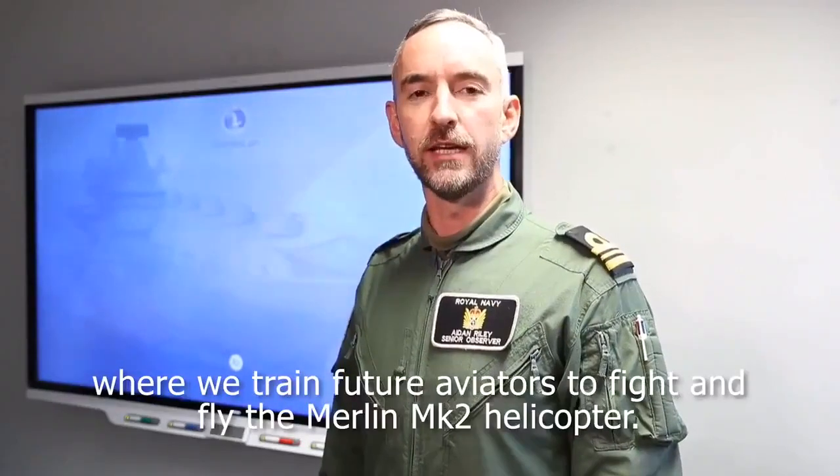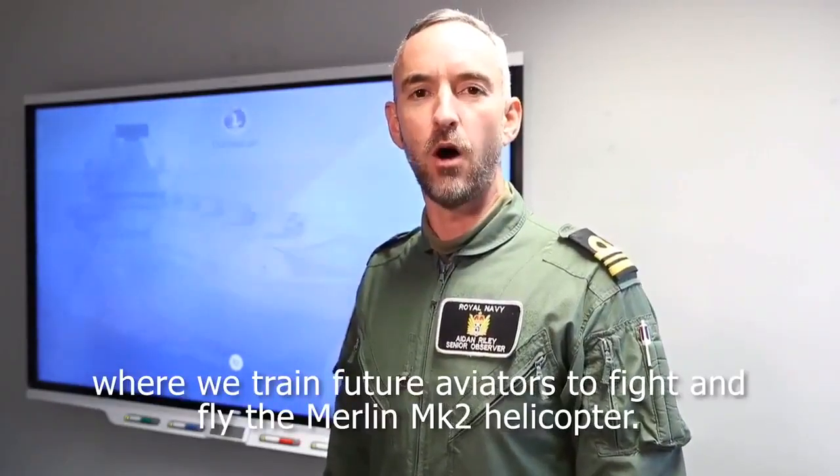I'm Lieutenant Commander Aidan Riley at 824 Naval Air Squadron at Cold Rose, where we train future aviators to fight and fly the Merlin Mark II helicopter.